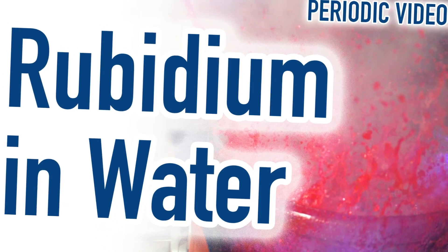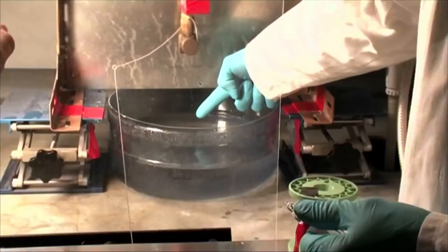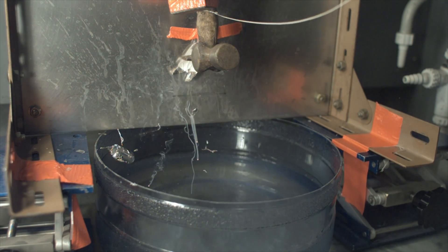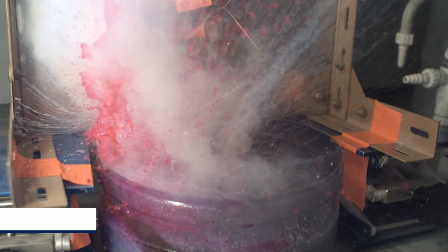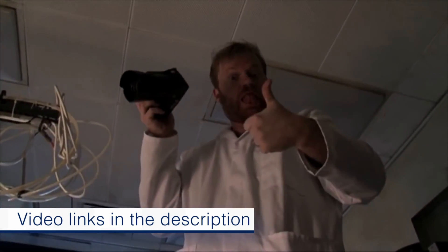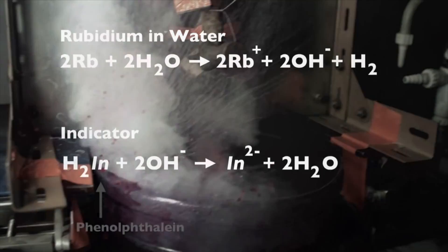Number one: the video of rubidium. Neil's ingenious apparatus for smashing a vial of rubidium and dropping it into water containing an indicator. It's really good. I think it typifies his ingenuity with apparatus, our enthusiasm for these videos, and the unexpected things that we learn. We didn't expect rubidium to react so strongly.